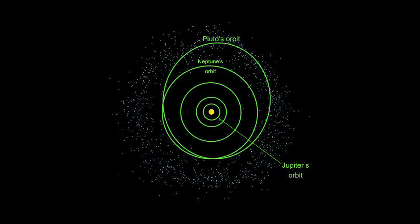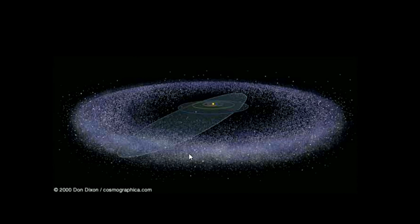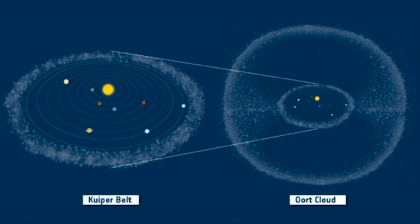The Kuiper belt is a main source of comets, however there is something even further beyond called the Oort cloud that also produces comets. Periodic comets that come about every 200 years come from the Kuiper belt main, and things beyond that with periods longer than 200 years come from the scattered disk or the Oort cloud. Here we can see the solar system, the Kuiper belt outside of Neptune, the Oort cloud way out further, and this area in between is the scattered disk.